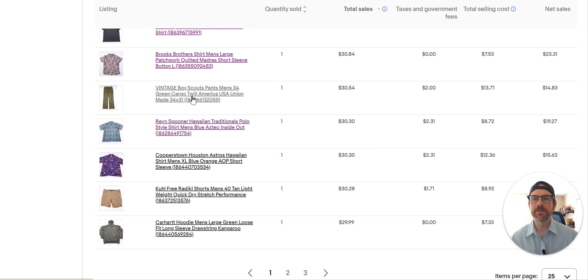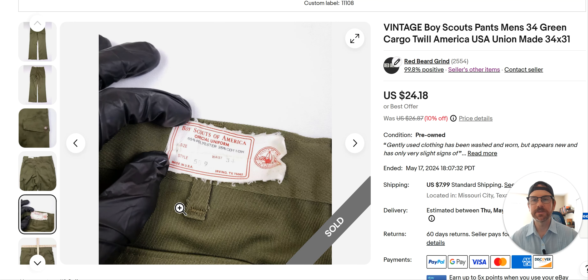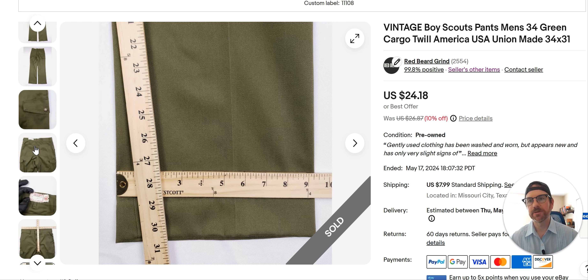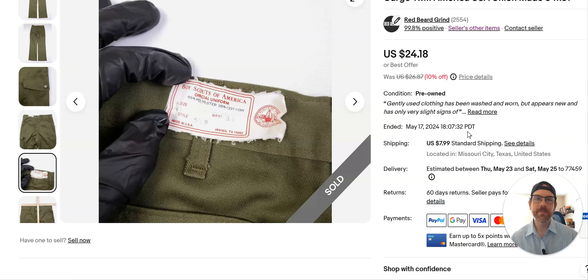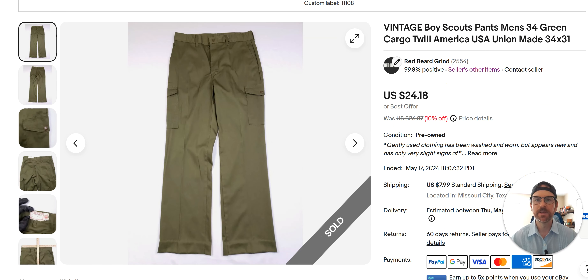Vintage Boy Scout — listed March 27th. Let me show you the tag — inside tag doesn't have much information, but when I did a little research I confirmed these are vintage, made in the USA. I moved them for almost $25. I would buy these again — I buy Boy Scout stuff but almost exclusively men's. I don't buy the kids' and rarely the women's. The men's stuff does really well: convertible pants sell really well, the shorts sell like hotcakes, and then the regular pants too.